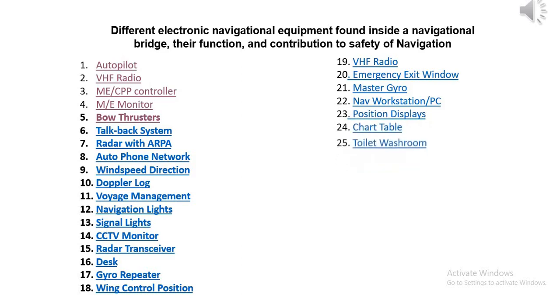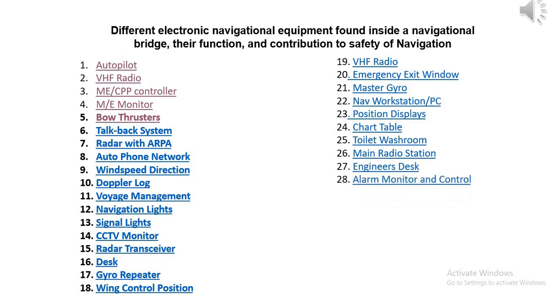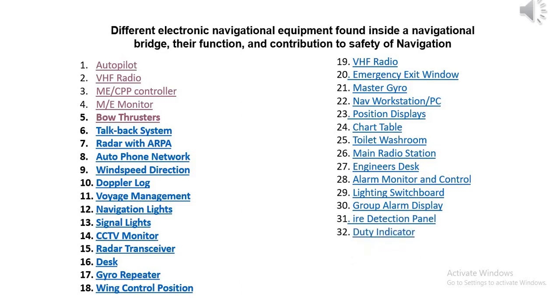24. Chart table, 25. Toilet/washroom, 26. Main radio station, 27. Engineer's desk, 28. Alarm monitor and control, 29. Lighting switchboard, 30. Group alarm display, 31. Fire detection panel, 32. Duty indicator, 33. Watch receiver, 34. Radar, 35. Deadman alarm panel, 36. Emergency telegraph.